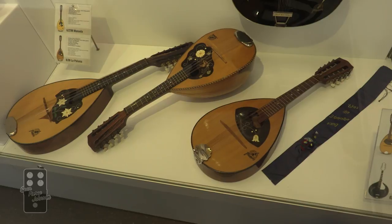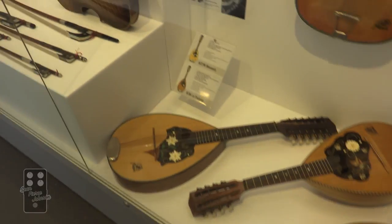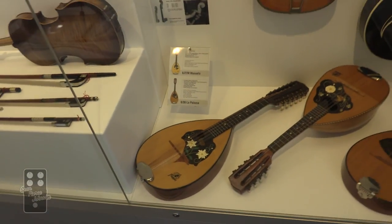These are some lovely mandolins. I don't know what year they were made, but very beautiful.